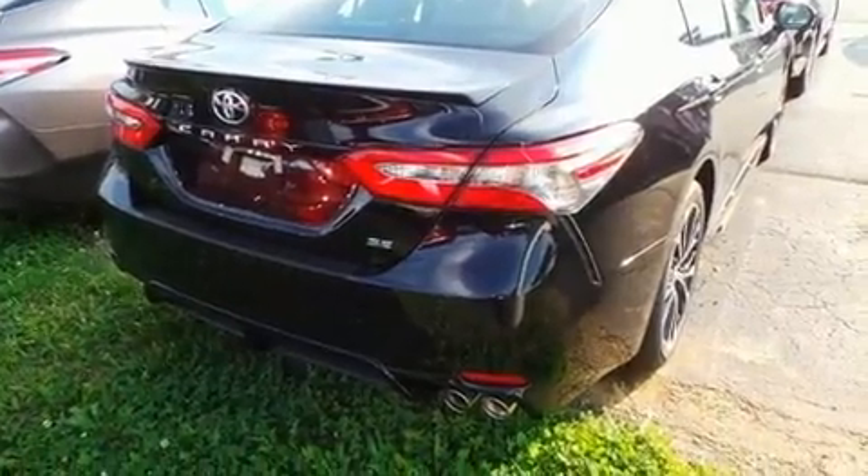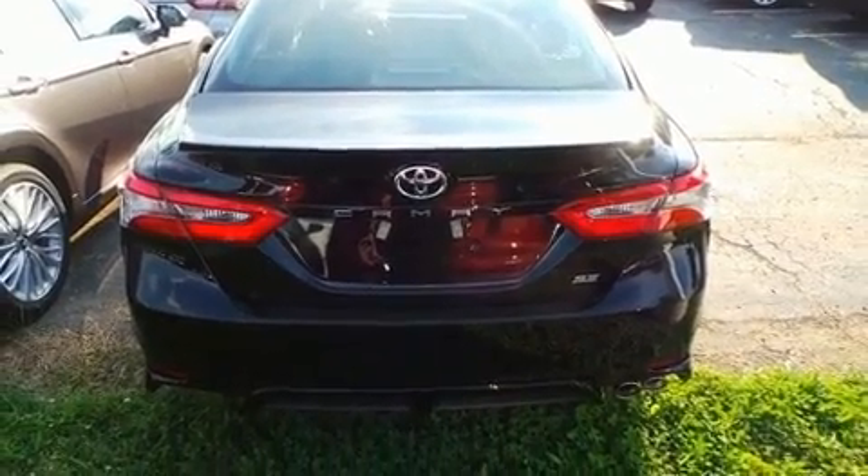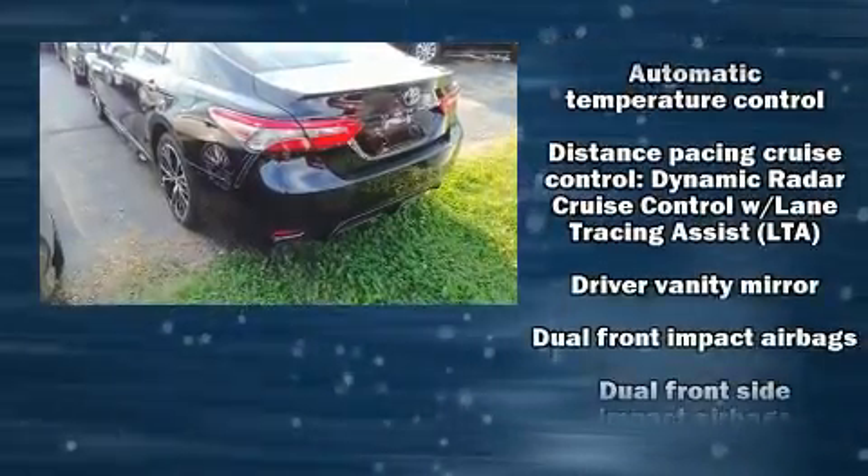It's equipped with tons of terrific amenities, but it won't break your budget, such as remote keyless entry, delay off headlights, front and rear reading lights, and power windows.